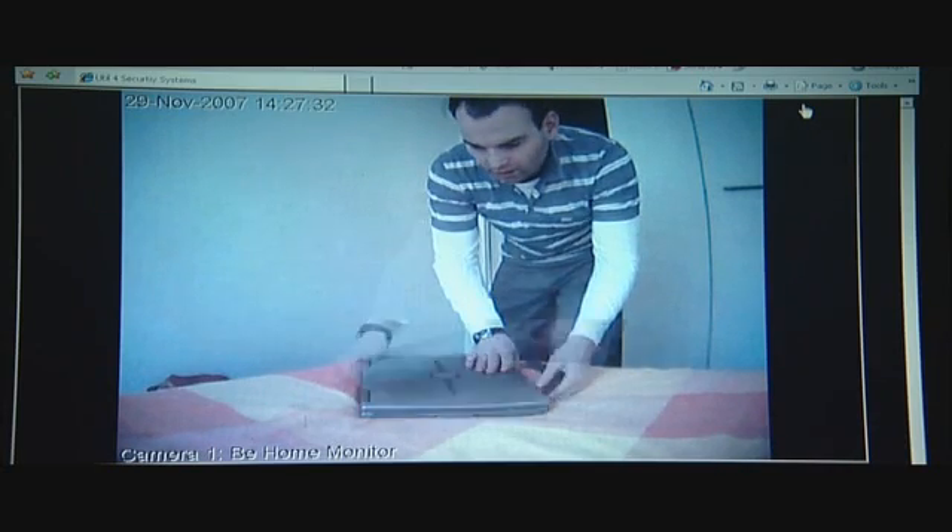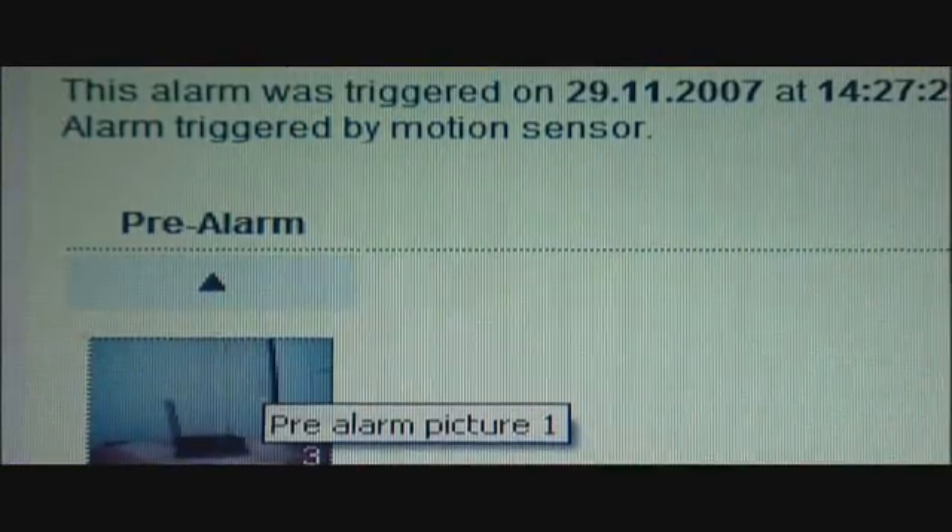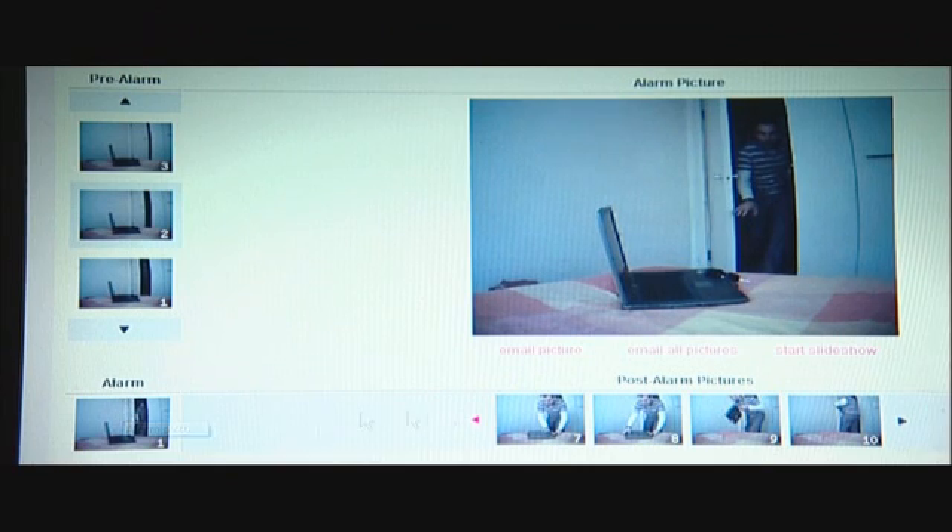Paul enters the room, immediately triggering off the camera and a siren if you choose that preference. Safe in my office, I receive an MMS message with a picture of Paul the burglar breaking into my apartment. I'm then able to log into my account and view the whole incident, 20 images of the alarm.